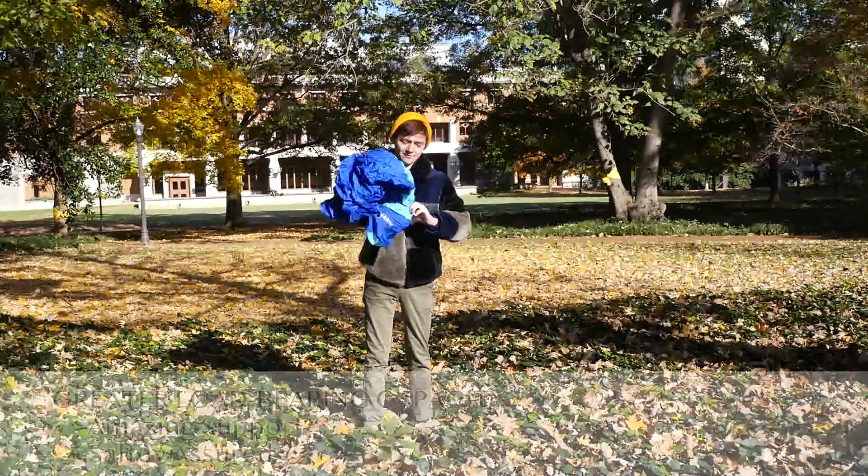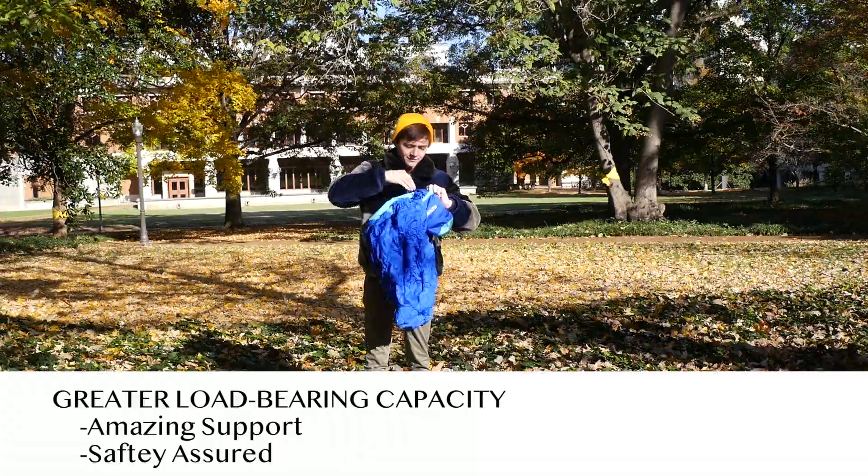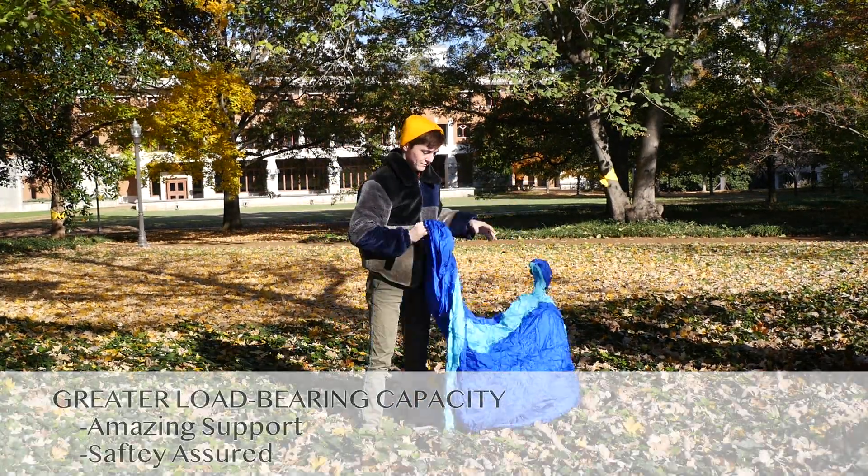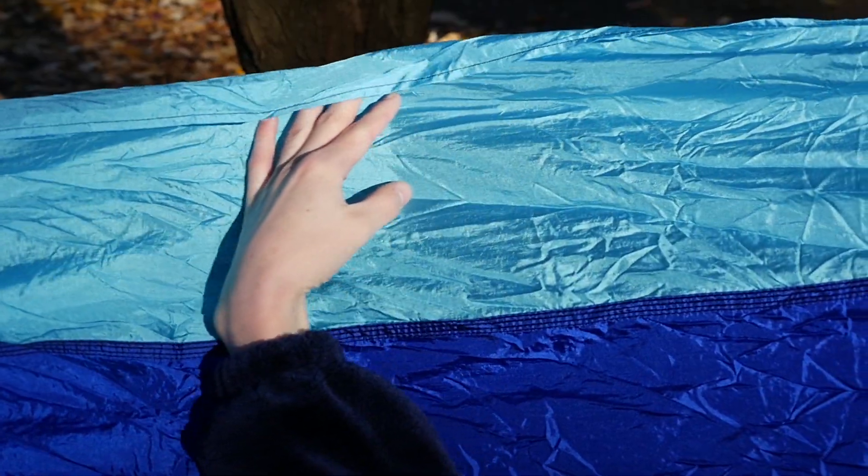This Pace Earth Parachute double hammock is made from premium 210T nylon fabric. The yarn density of the hammock is 7D, which is more durable and comfortable to the touch.